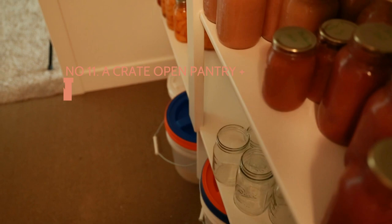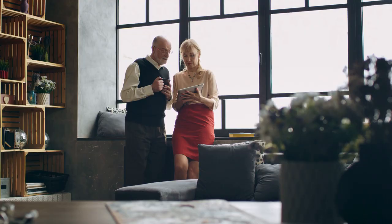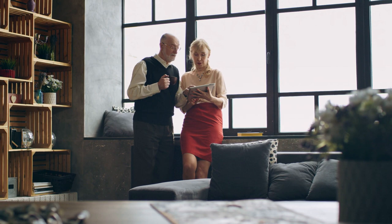Number 11: a crate open pantry idea with hidden compartments. Wooden crates are practical and versatile, well known for being excellent storage solutions. You can simply screw them on the wall to get floating shelves. However, if you have trouble with studs, this DIY bookshelf is worth trying.